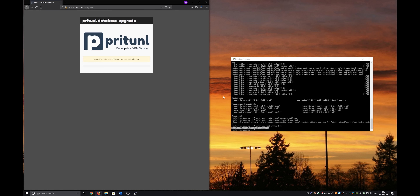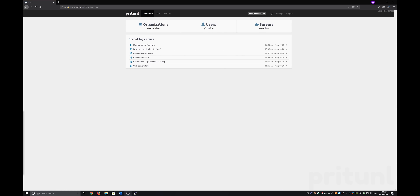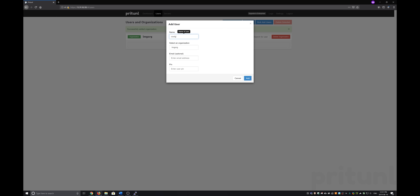Log in and you'll be prompted to do some initial setup. We recommend changing the default username to make it harder to brute force, and you can also specify a custom domain here if you don't fancy typing in the IP all the time. Next, create an organization — this is basically just a user group and helps keep things organized. Following that, create a user while being sure to specify a secure PIN.